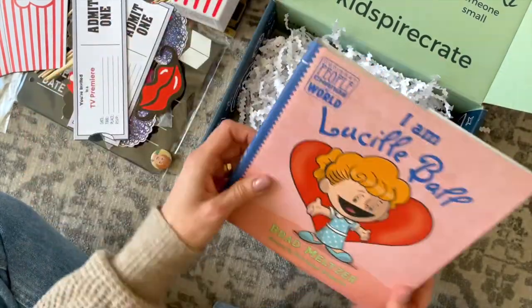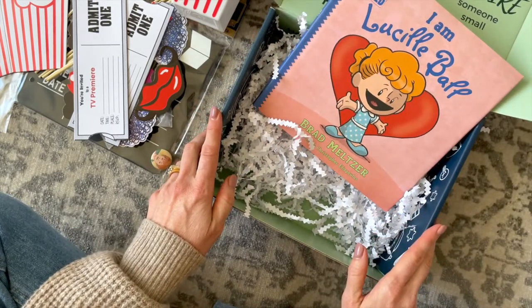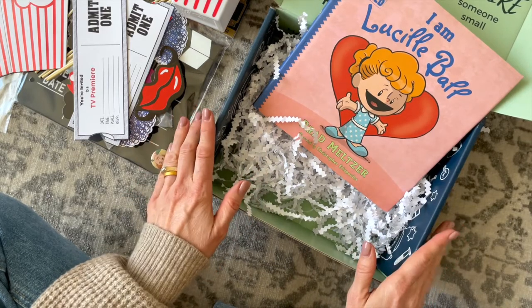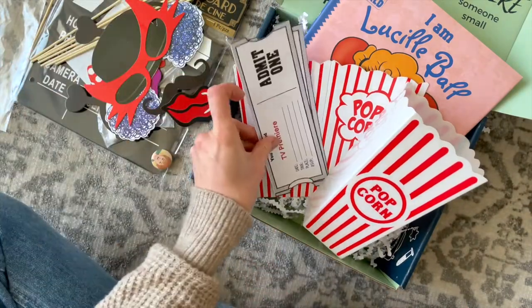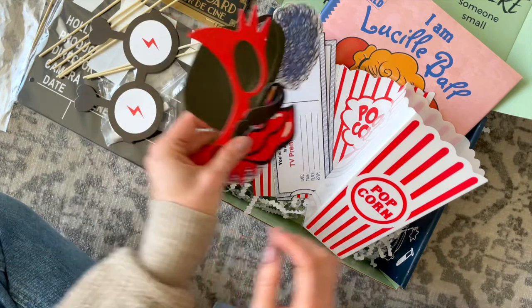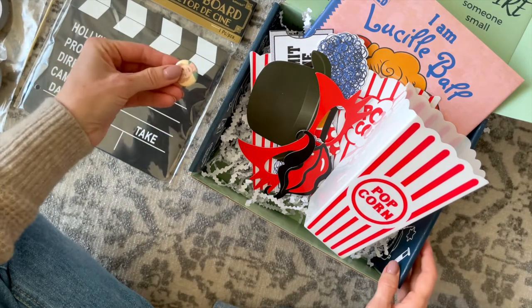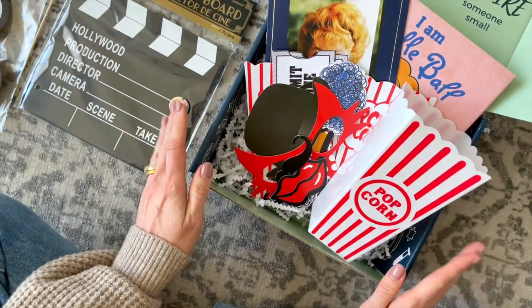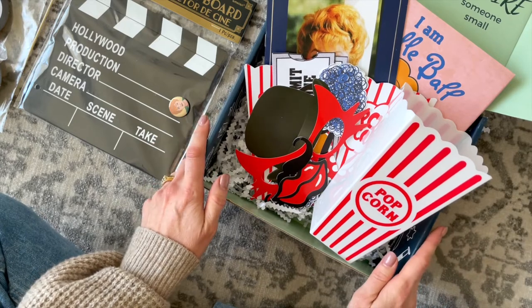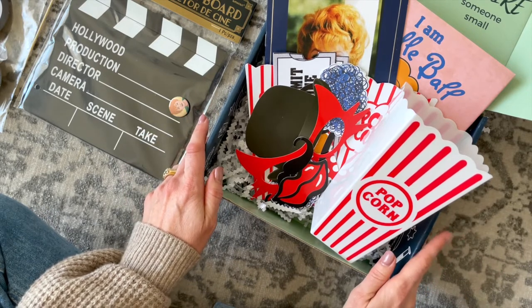I'm excited for when Steven's a little bit older — I'm going to tuck this box away for him. You all know he's only one year old, but I've started a craft cupboard for him, and this box is going to go in there because once he's old enough, we are going to have so much fun with this. Quick recap: we have our book, our popcorn boxes, our movie tickets, all of our photo props, our clapperboard, our Lucille Ball pin, and our activity booklet.